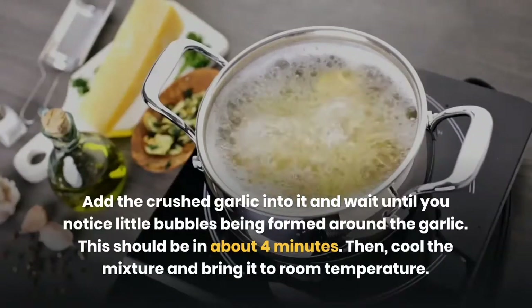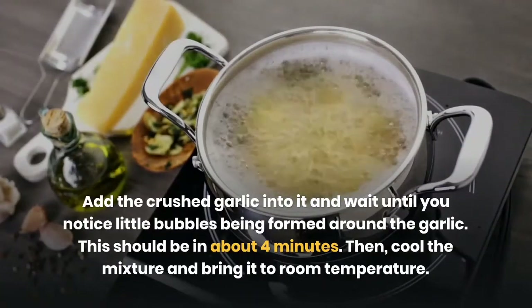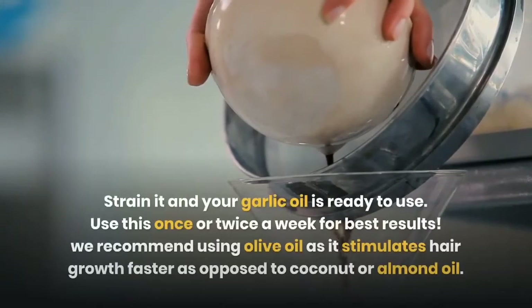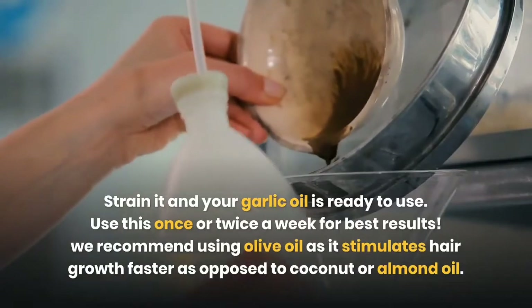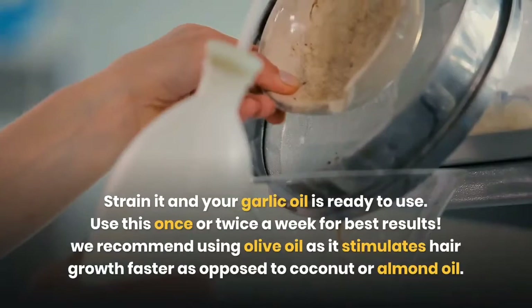This should take about four minutes. Then cool the mixture and bring it to room temperature, strain it, and your garlic oil is ready to use. Use this once or twice a week for best results. We recommend using olive oil as it stimulates hair growth faster as opposed to coconut or almond oil.